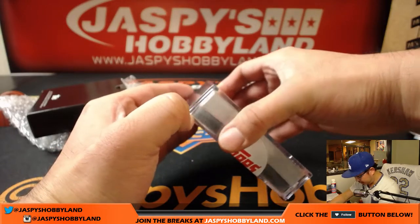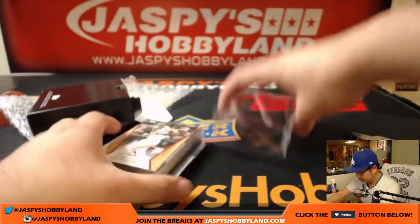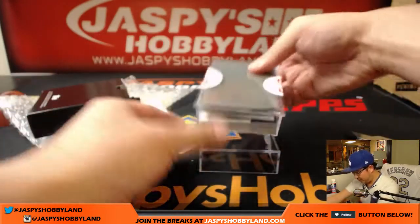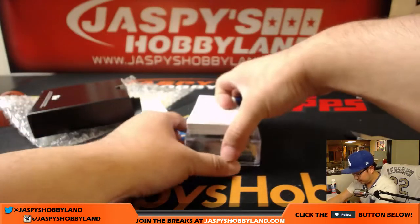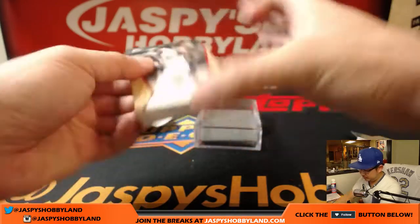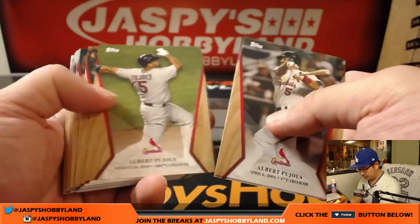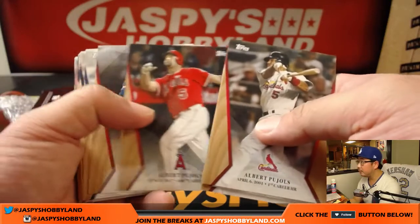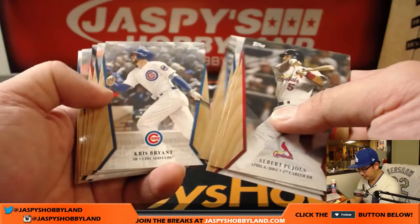So let's see what happens with this one. There we go. Alright Matt, good luck — I hope there's an autograph in here for you. Come on, auto, maybe.